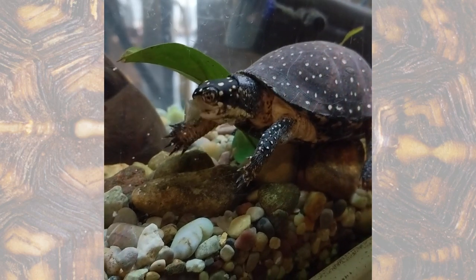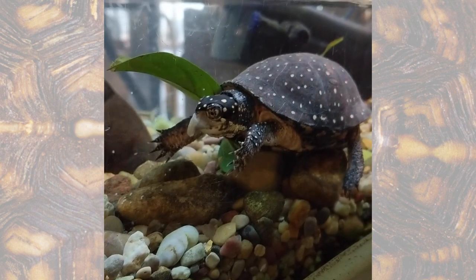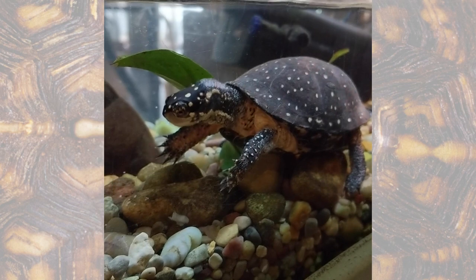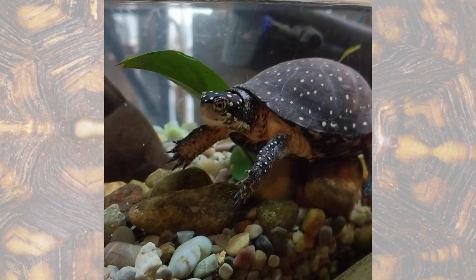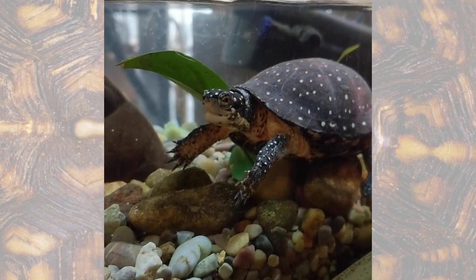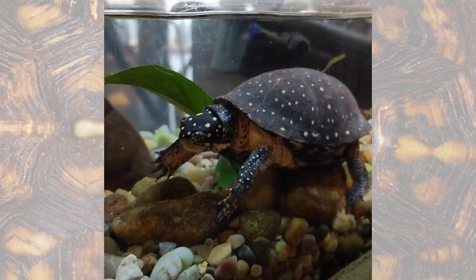Hello, my name is Marjorie and I'm here with one of our spotted turtles. These spotted turtles are a type of endangered turtle found right here in Illinois. They are aquatic turtles, so they will eat things like fish, which is what they're having today — silver sides. They're omnivores, so they will also eat plants.